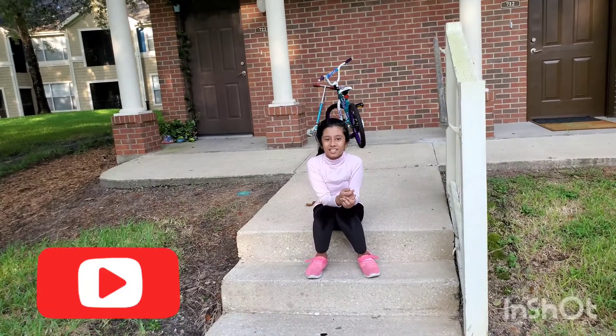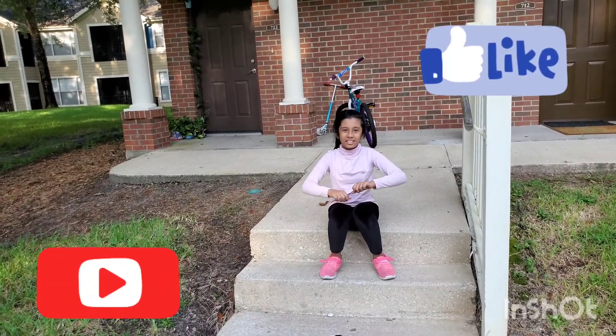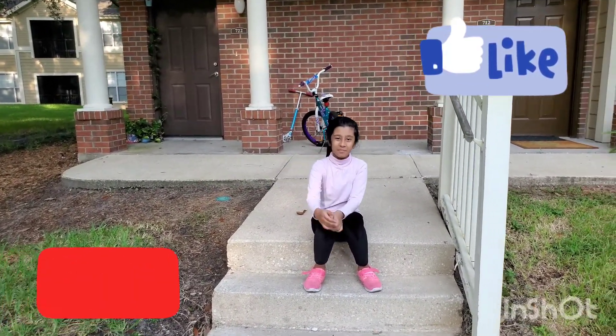Okay guys, that's all I have for you today. If you like this video, don't forget to give it a big thumbs up, subscribe, and I'll see you next time. Bye!